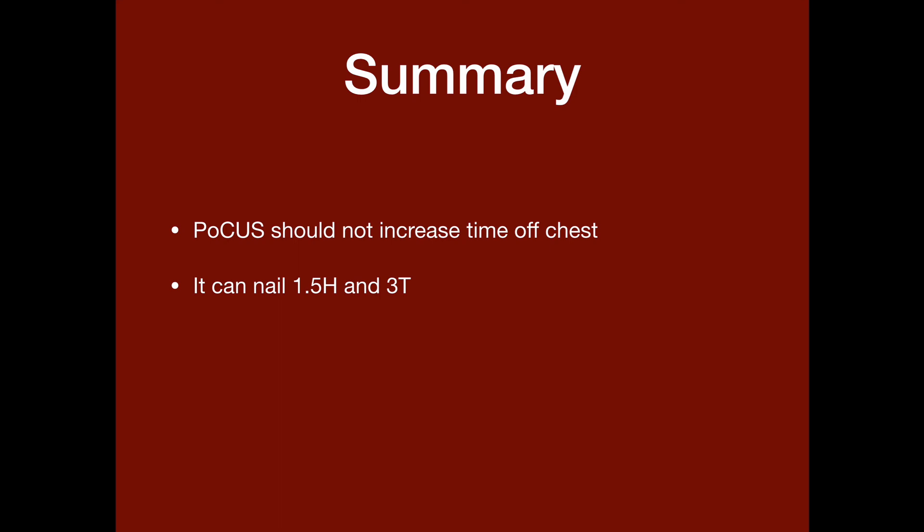So, in summary, I think the most important thing to know from the beginning is that point-of-care ultrasound should not increase the time off the chest. It's hard to work your way in and around, but it's a matter of getting ready to save your clip, saving the clip, and then moving offline to review it. With the help of ultrasound, we can nail one and a half of those H's and at least three of the T's. The good thing about point-of-care ultrasound is that we can repeat it — we can actually see how our resuscitation is improving or not. And finally, even more important, is that we can record our findings. What this means is that we can audit our findings and we can learn from them. And this is the way that we're going to improve our CPR.